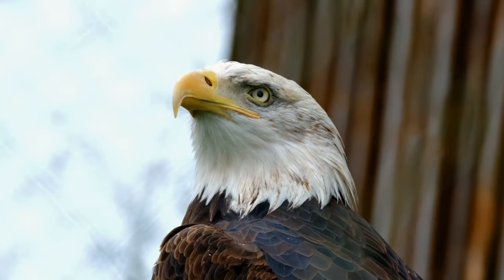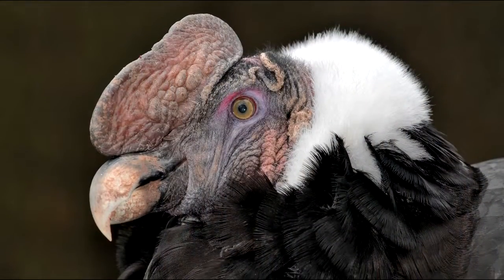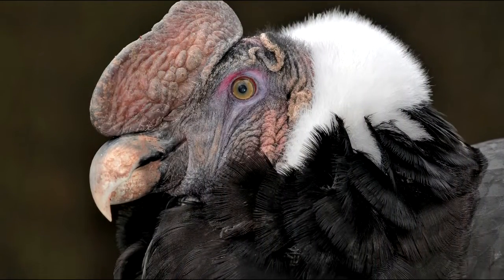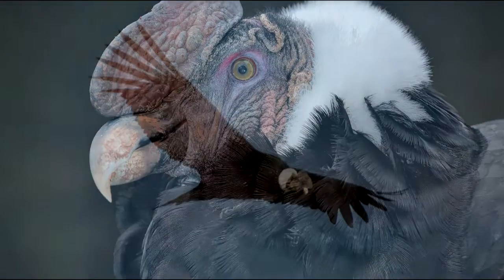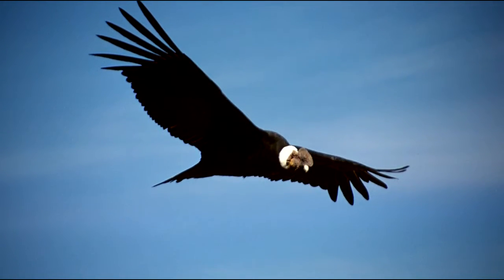including, but not limited to, eagles, hawks, and owls. The largest raptor is considered to be the Andean condor, a bird that is nearly endangered. It has a wingspan of up to 10.5 feet, or 3.2 meters.